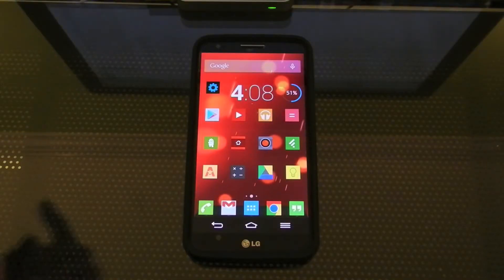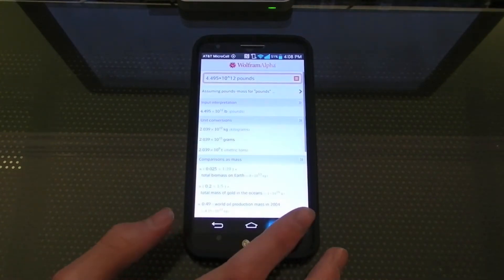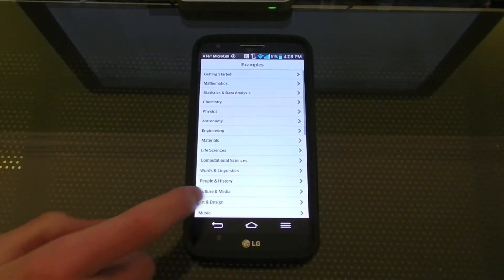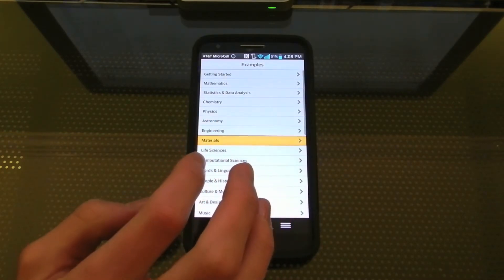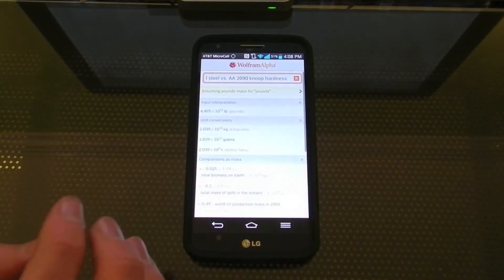Up here I have Wolfram Alpha. This is probably one of the most underrated apps. It can really answer any question you want in any of these categories. It handles the most complex equations with no problem and it's really easy to use.